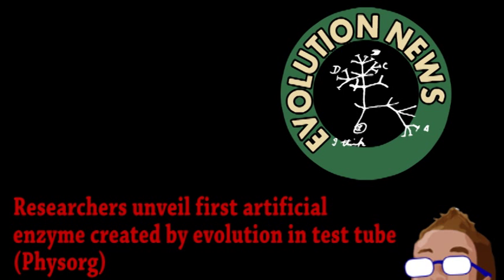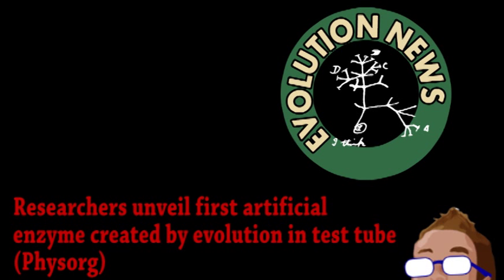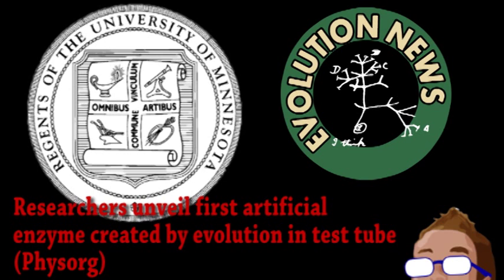Next is news from the world of evolution. Usually when we discuss evolution, we mean the adaptation of plants, animals, and other organisms over generations. But this time, it's been applied on a purely biochemical level, as a team from the University of Minnesota have made an enzyme from scratch.